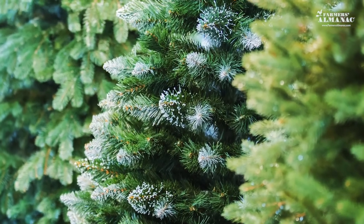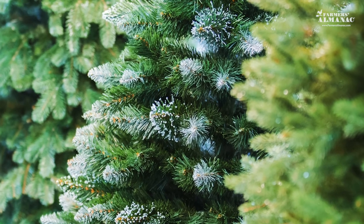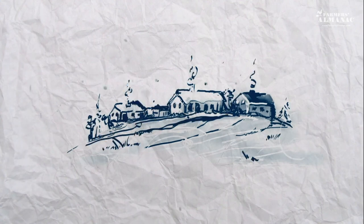Thanks so much for joining us. We wish you the best of luck in picking out your perfect tree. From all of us at the Farmer's Almanac, have a wonderful, happy holiday season.